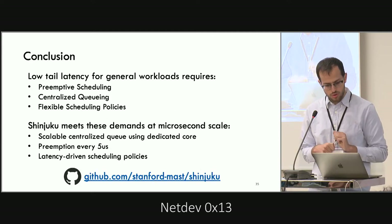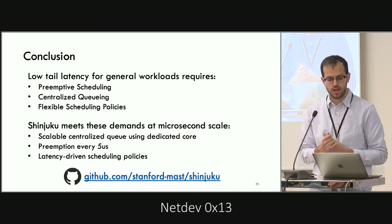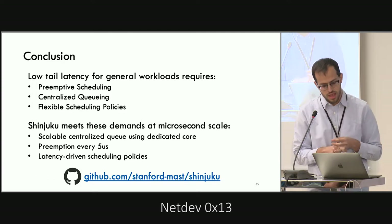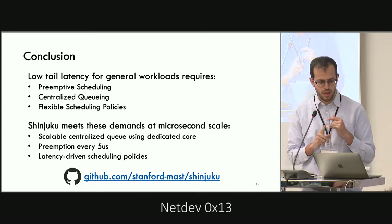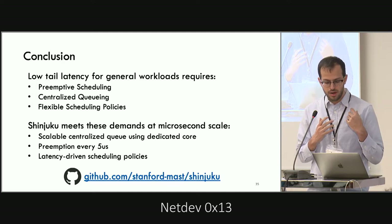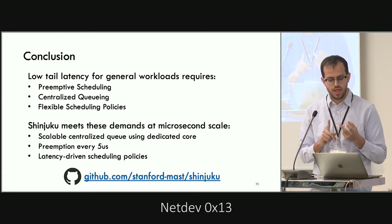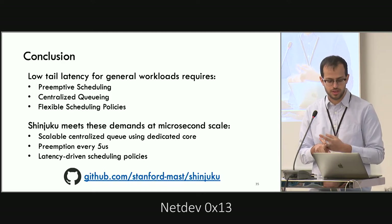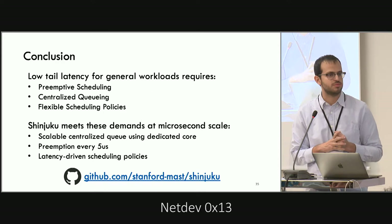To conclude: for low latency with general workloads, we need scheduling with interrupts, a single queue, and flexible scheduling policies. Shinjuku meets all these demands at microsecond scale by implementing a scalable queue, using a dedicated dispatcher core, interrupting as often as every five microseconds, and making scheduling decisions based on application target latency. It's also open source — you can find it on GitHub.